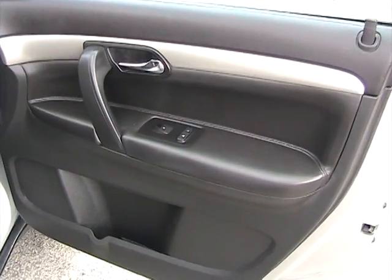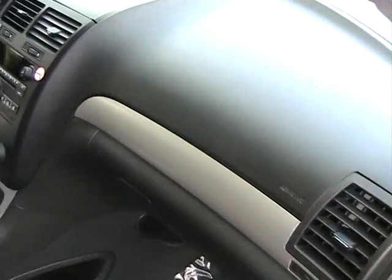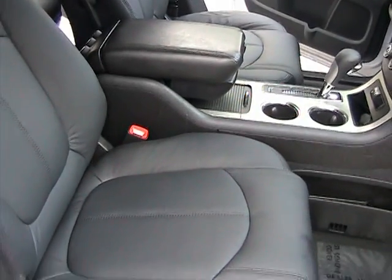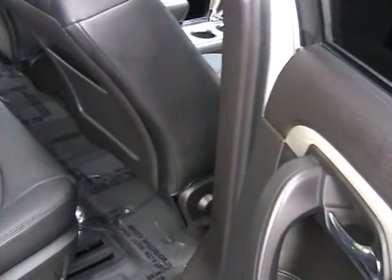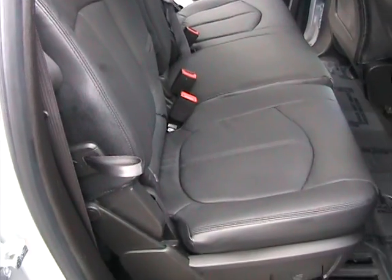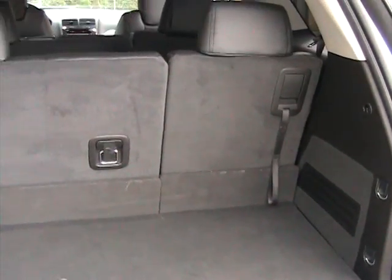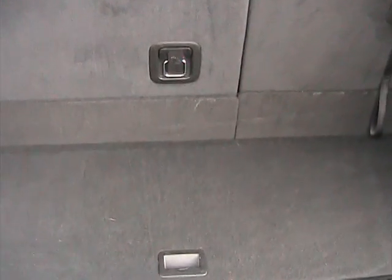The front passenger side door panel is also like new and the vehicle is very clean. The passenger side rear door is in like-new condition. Looking at the second row of seating — also clean and in great shape. The cargo area is clean and in great condition. Those seats actually fold forward for more space if you need to put something back there.